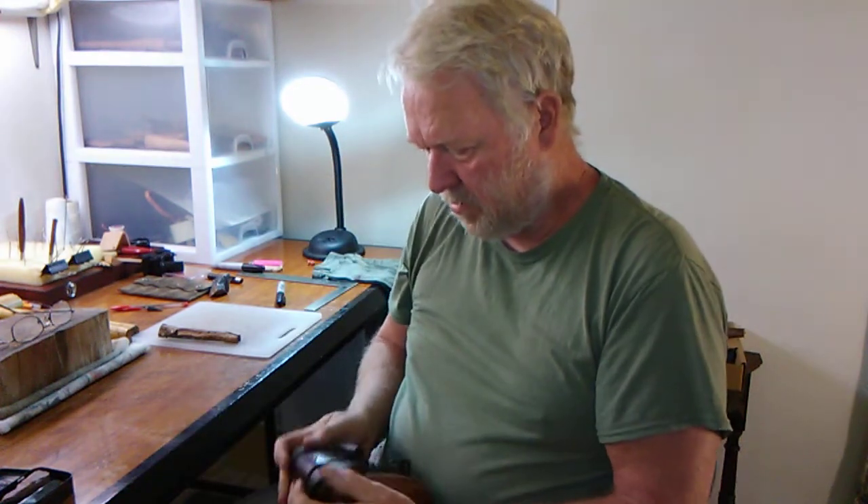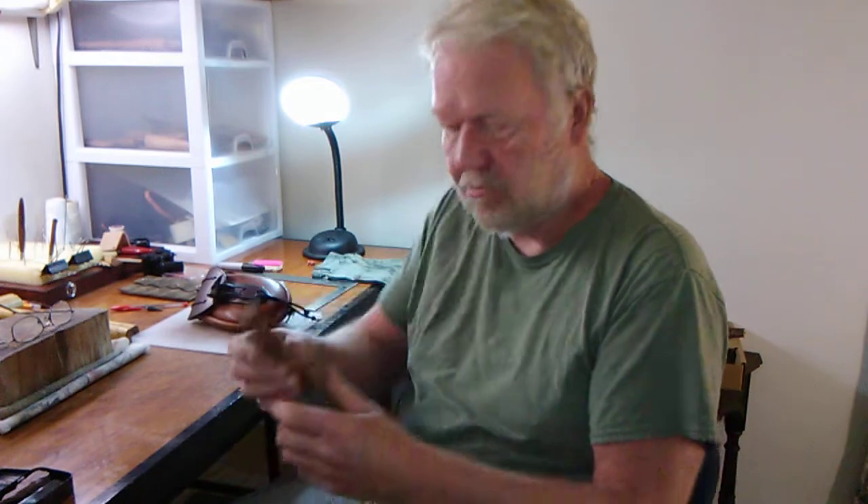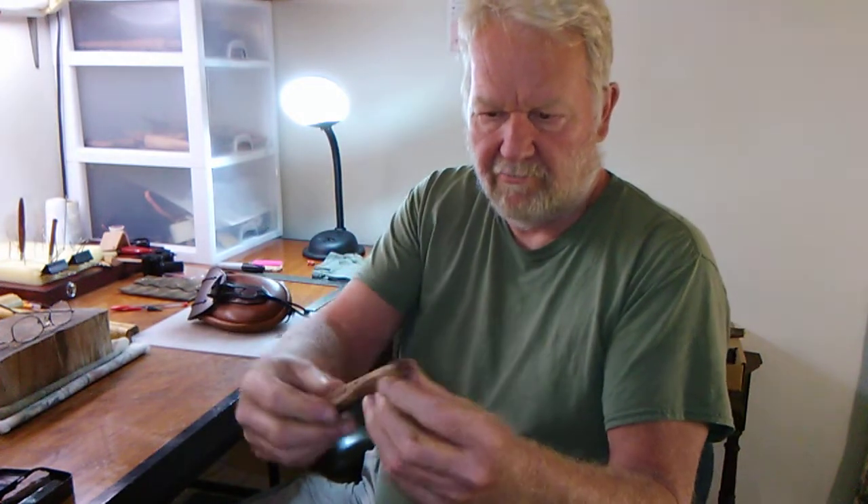If you haven't watched Bluegrass Bushcraft, you need to check him out. He also gave me this ferro rod — this is pretty cool. It's one of the coolest ones I've ever seen.